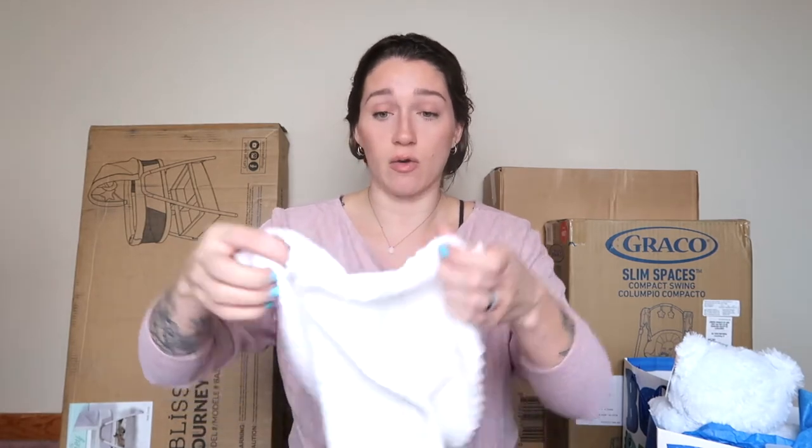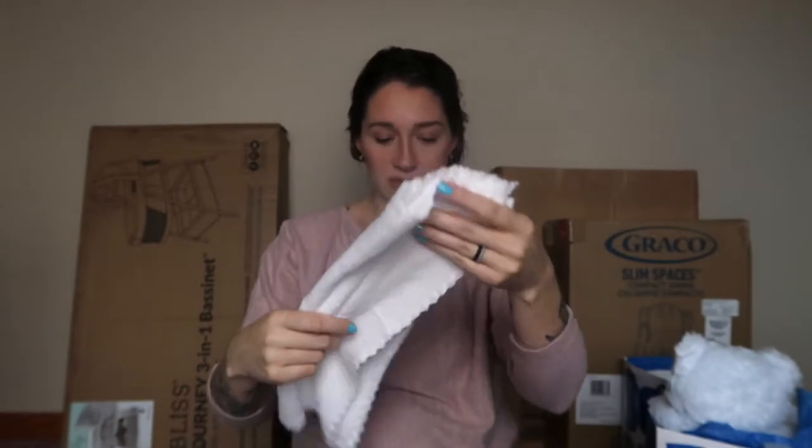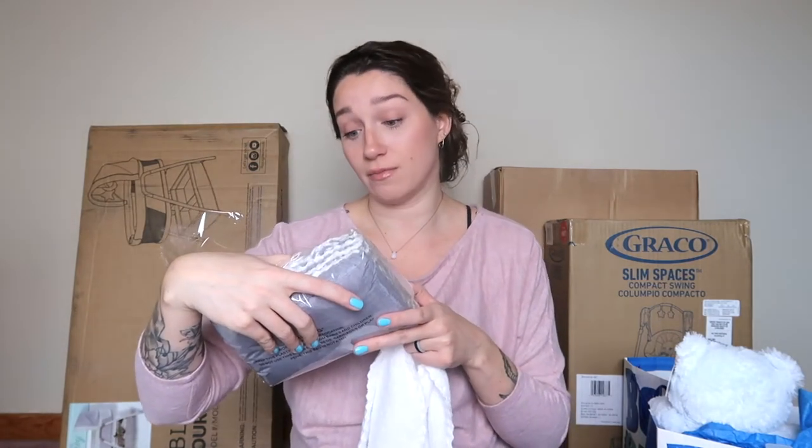The next order was from Amazon — I bought this stuff myself using gift cards and cash people gave us for the baby. So we got these burp cloths. Opening them up — oh, they're really really soft, like a fleecy material. It was about seven dollars and comes with eight burp cloths. They're really soft, which is going to be really nice for him.